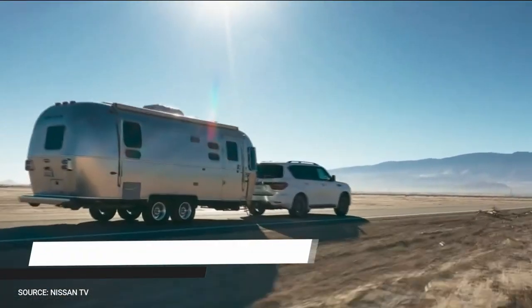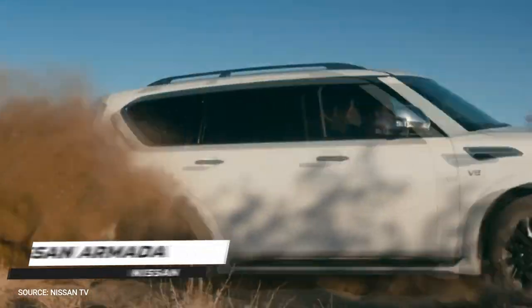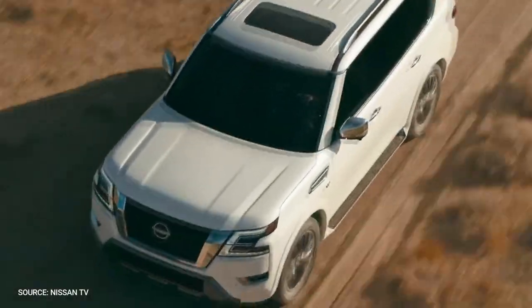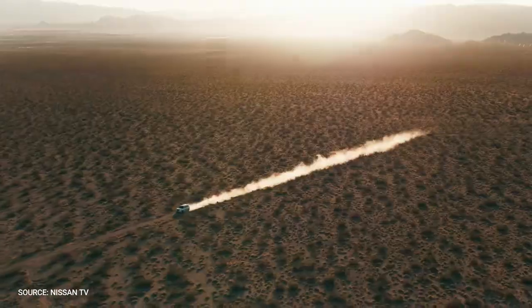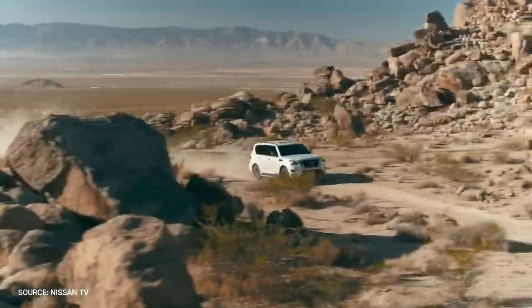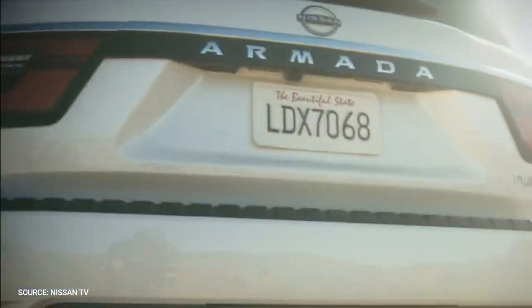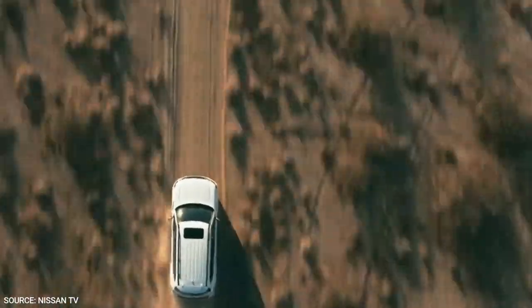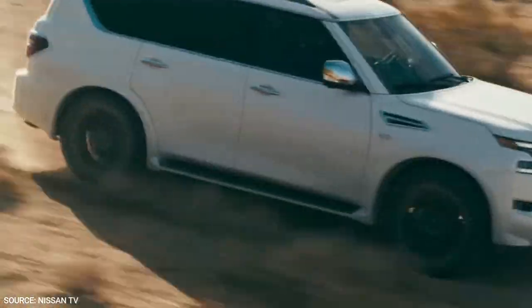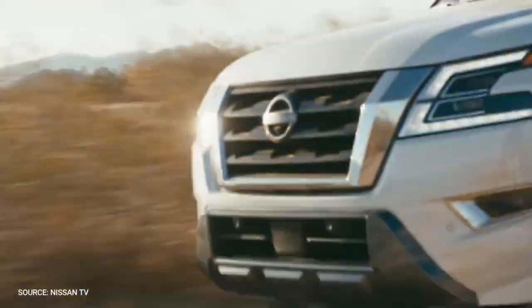Nissan Armada. The Nissan Armada is the best family off-road vehicle. While the latest generation is relatively new to the United States, it is a true off-road legend in other parts of the world. The Armada is an old-school body-on-frame SUV — not as refined as modern crossovers like the iconic Rogue, but it can go places they can only dream of driving.